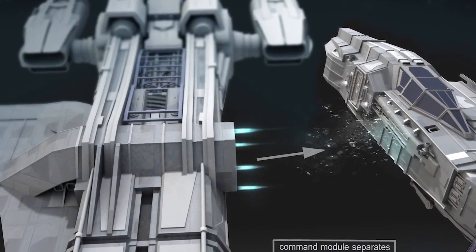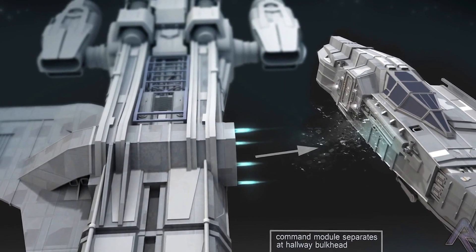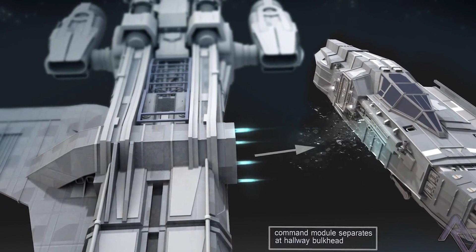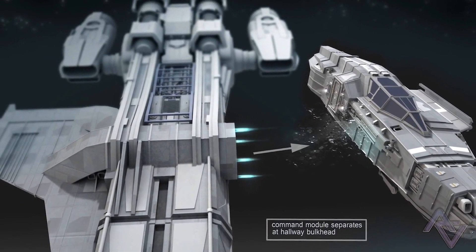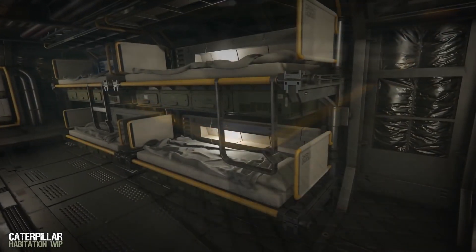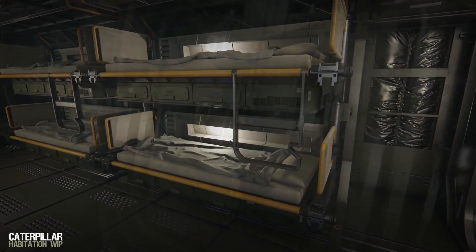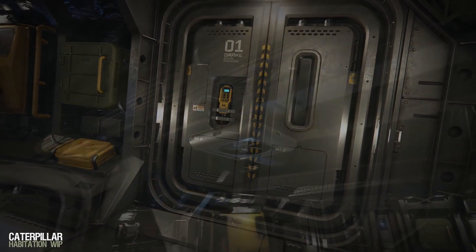It's one of the first ships to have a side-mounted command module. Normally you'd expect standard escape pods where one person gets ejected from the seat, but the actual command module ejects as one large pod — that's really cool. Hopefully you'll have the ability to re-dock if you accidentally click the wrong button.